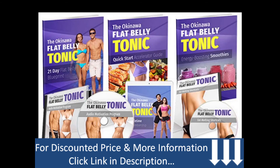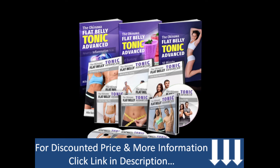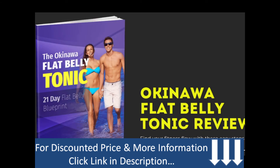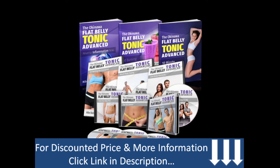Since this product has enormous demand, there are several websites selling fake versions of the Okinawa Flat Belly Tonic supplement for a cheaper price — don't fall for it. Fake websites offer absolutely no refund and there is no way to get your money back if the product isn't working. That's why I suggest buying it only from the company's official website. It's unlikely the product won't work for you, but in case it doesn't, they will refund you the entire amount. Due to the pandemic, this supplement is only available online.